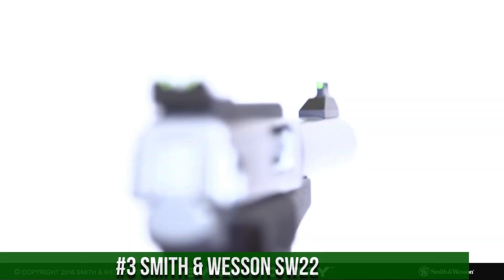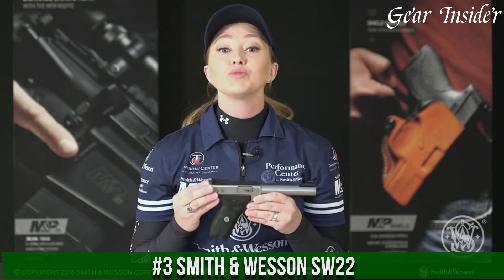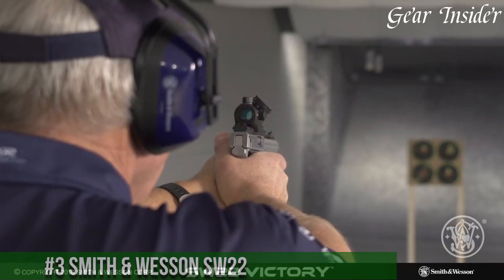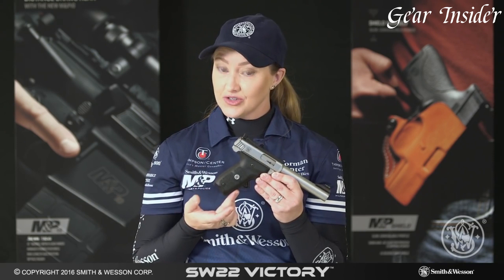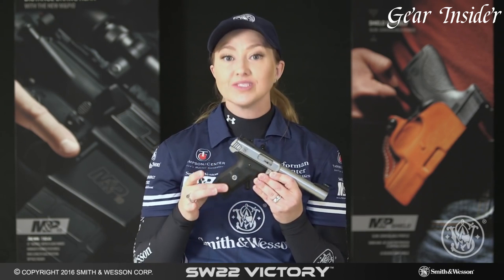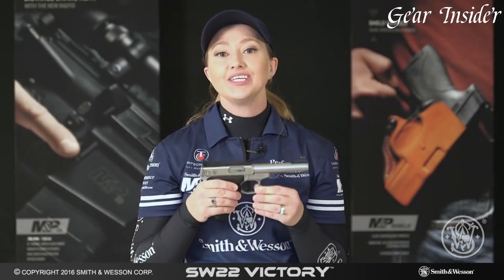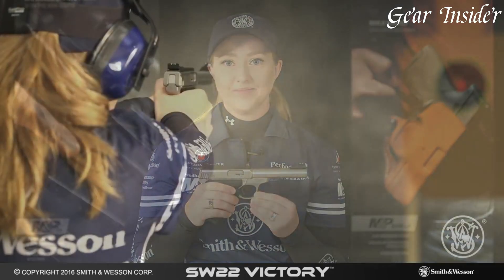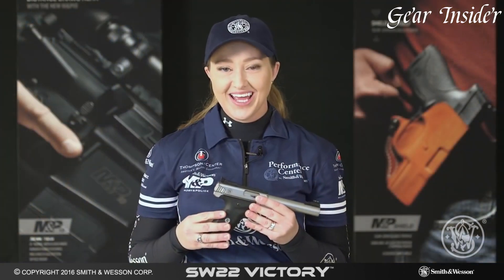Number 3: Smith & Wesson SW22 Victory — a standout in the world of rimfire pistols. Chambered in .22 LR, this handgun combines precision and versatility. With a modular design, it offers easy customization, allowing users to tailor the grip and other features to their liking. The stainless steel frame and match-grade barrel contribute to exceptional accuracy and durability, while the crisp trigger pull enhances control and accuracy, making it a favorite for both competitive shooting and plinking.